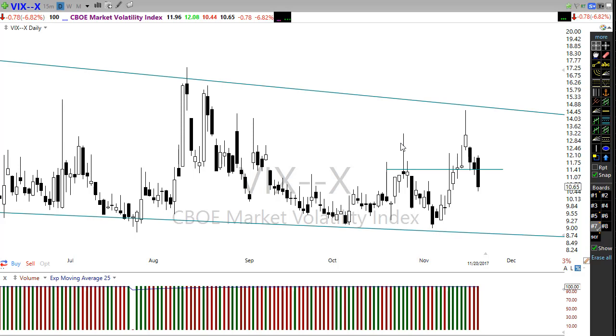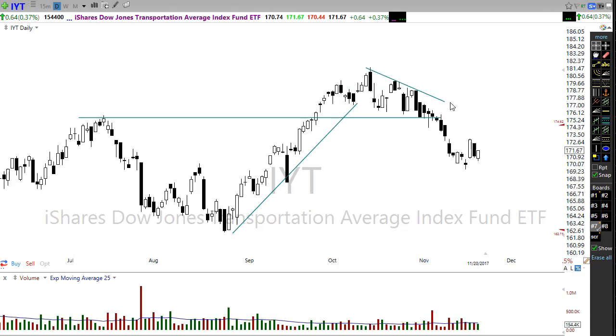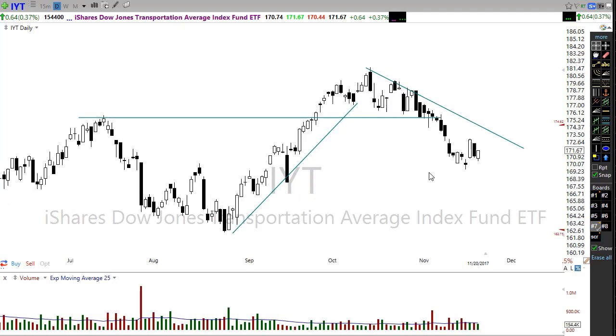In the transports, the IYT — the Dow Transports — we saw this move down, a rally back, and then it was failing again. But we saw a little bit of bullish price action here to hold support. I'm not suggesting this is a bullish chart in any way, shape, or form. What I am suggesting is that we could see at least a little bit of a rally, a little bounce off support to maybe help the markets just a little bit.